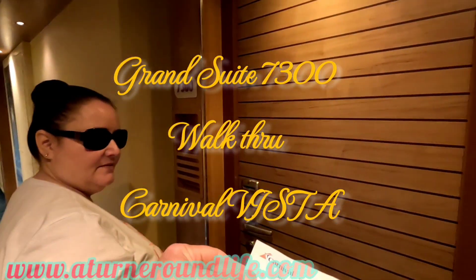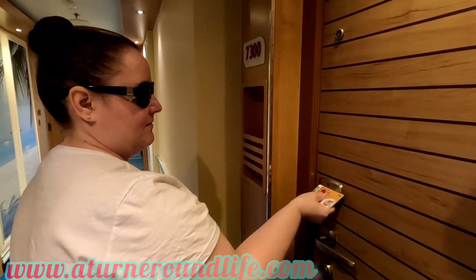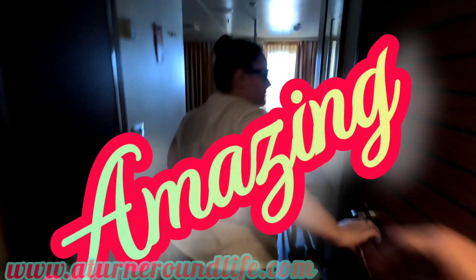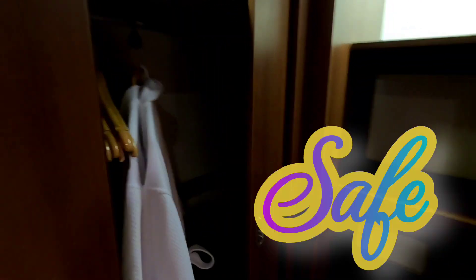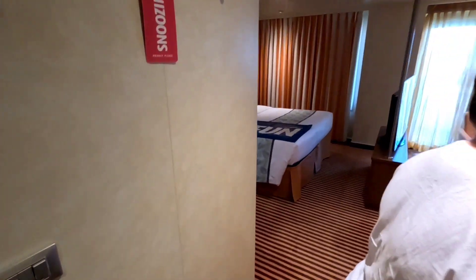Thanks for watching my grand suite 7300 walkthrough on the Carnival Vista. This room was absolutely amazing. When you walk through the door, to your right is a spacious dressing room for your wife, and there are plenty of plugs in there. On the left there's a safe, and in this room there are three closets — absolutely incredible.